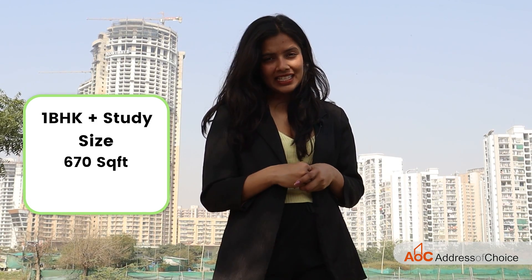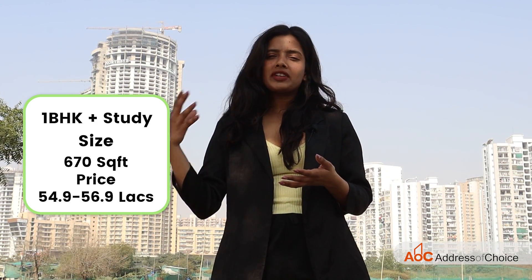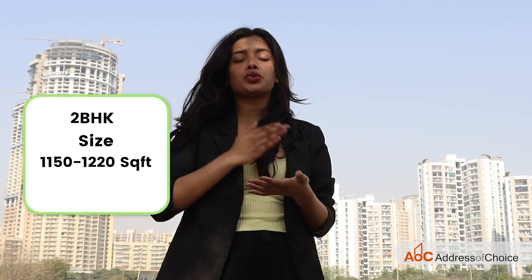The sizes mentioned are super built-up area. The first option is a one BHK plus study, built over 670 square feet, priced at 54.9 lakhs to 56.9 lakhs. The second option is a two BHK with sizes varying from 1,150 square feet to 1,220 square feet.